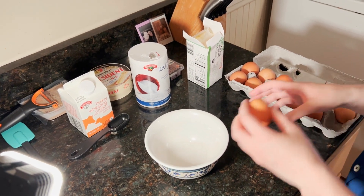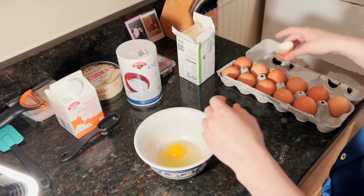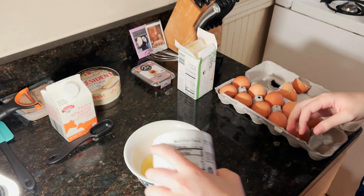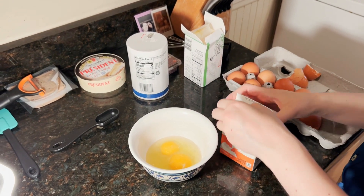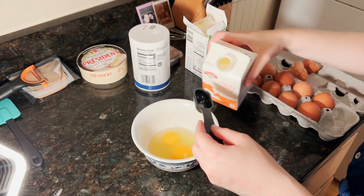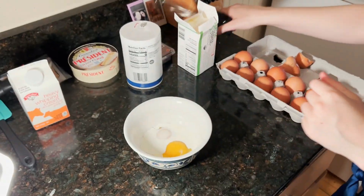So we're going to start with two eggs. And I'm going to ad lib and put in a little bit of salt — I have to salt my eggs personally. Next, the heavy whipping cream. And we're going to whisk.